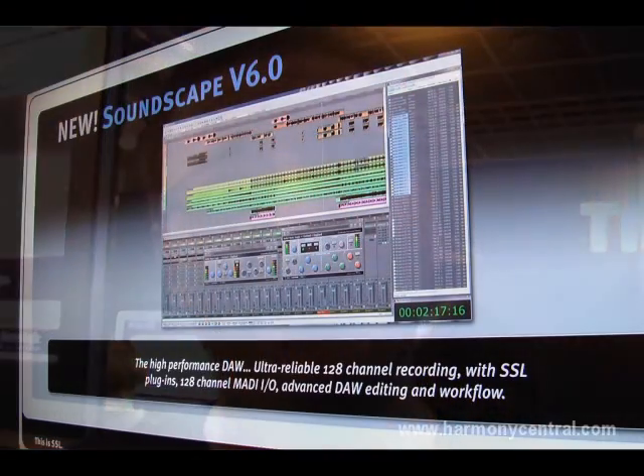The other thing it's particularly designed for is networked working, where you have a number of users connected over a network who might want to share assets. From a broadcast or post perspective, or anywhere where multiple people are working on the same project at the same time needing to access audio files, Soundscape will operate very happily connected over a gigabit Ethernet network.